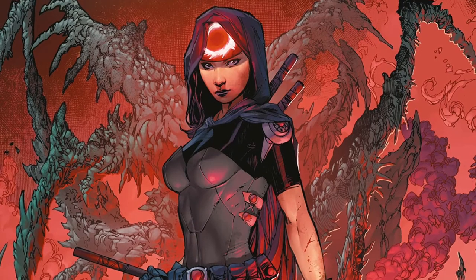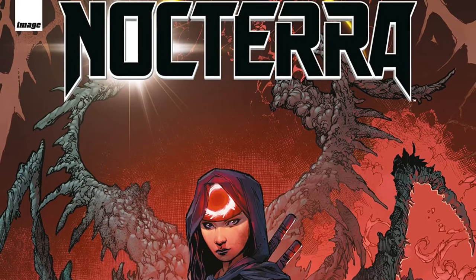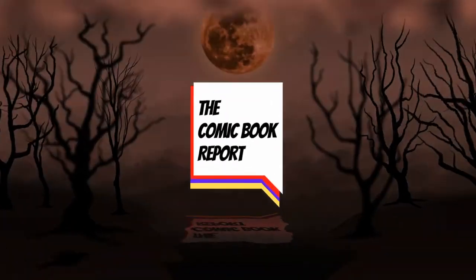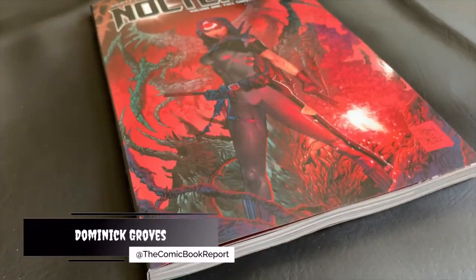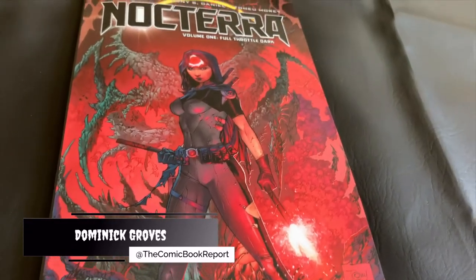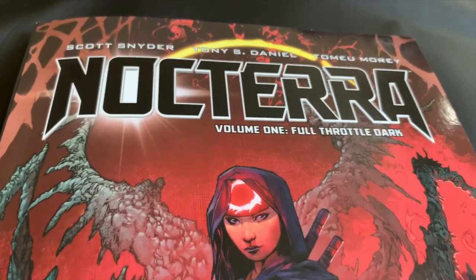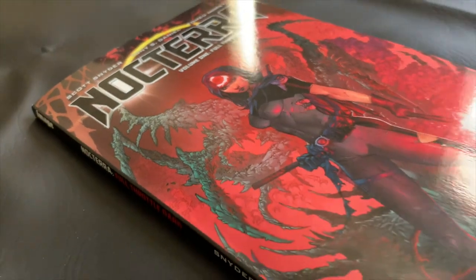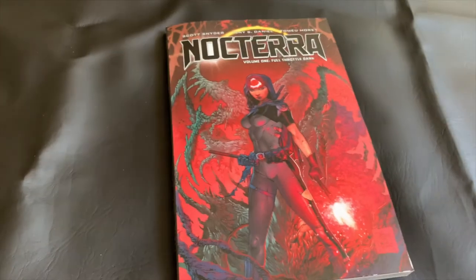Today, on the Comic Book Report Comics by Night: Nocterra, Volume 1, Full Throttle Dark. Stick around and check it out. Good evening, all. My name is Dominic and you're watching the Comic Book Report, where we review comic books and graphic novels so you can get an idea of what to read. All month long, we've been doing our salute to horror and Halloween-themed content during my Comics by Night event. Welcome to the last week, where we'll be taking a look at Scott Snyder and Tony S. Daniel's Nocterra.